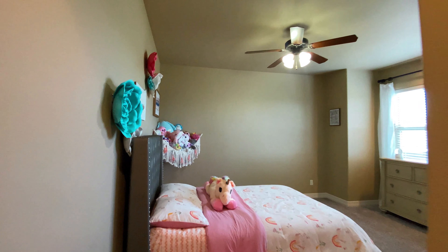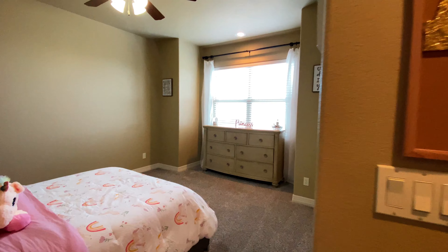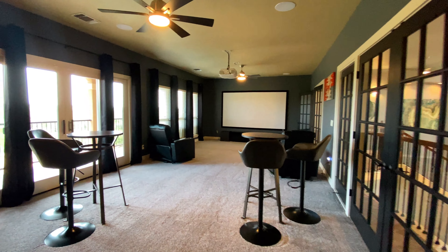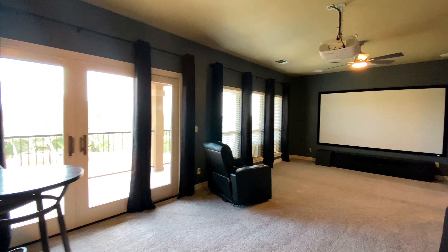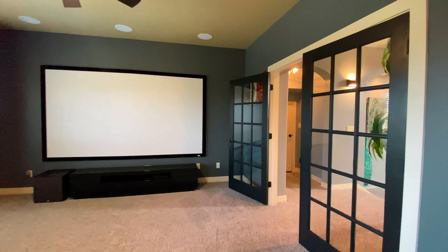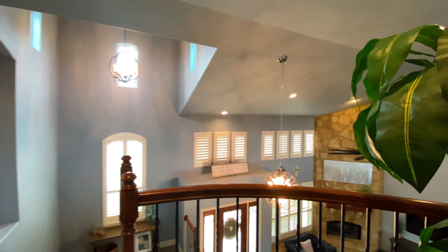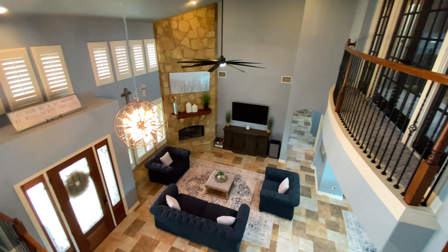The upstairs landing has a picturesque view of the downstairs living area, which I really love. The expansive media room includes doors for privacy, large windows, and an exterior door that leads to another covered patio offering stunning views of the Texas Hill Country. It also features a kitchenette with wood cabinetry, microwave, mini fridge, and a sink. The fourth bedroom and a full bath complete the upper level. The media room equipment will convey with the house, so you've got a media room ready to go, or this would make a great mother-in-law space.